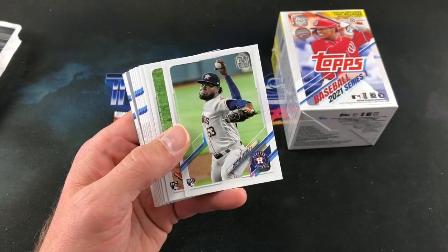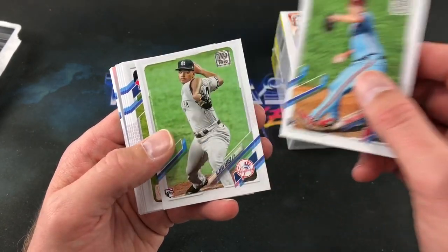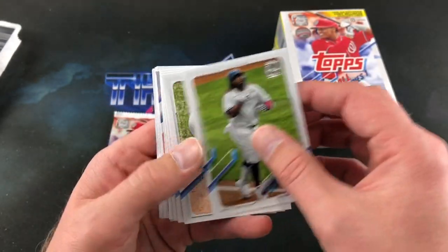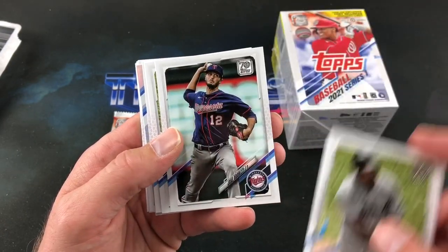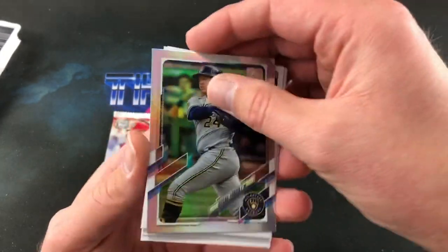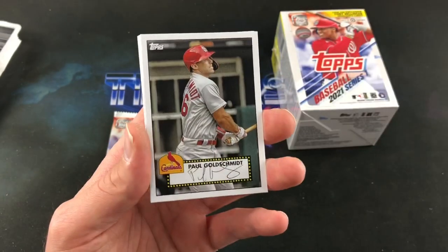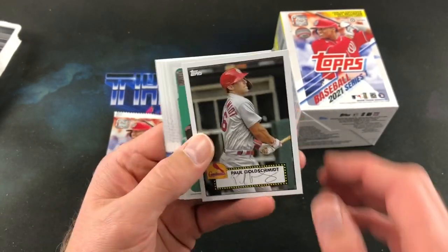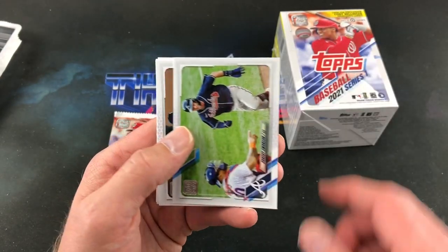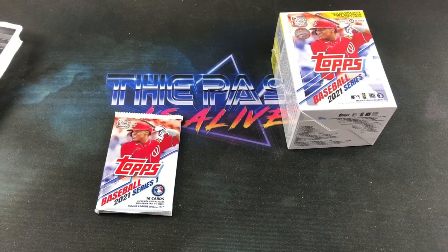Jesus Lizardo, Future Stars, second-year card. Christian Javier, Spencer Howard, Albert Abreu, Vladdy Guerrero Jr., Jake Odorizzi, Harper, Kirby Yates. And Evisio Garcia — some sort of crumb. Keep my composure this time. Paul Goldschmidt facsimile autograph — those are cool though. Eduardo Rodriguez, Dansby Swanson, Sheffield, Kevin Biggio, and an Orioles card — that's the final one in there.